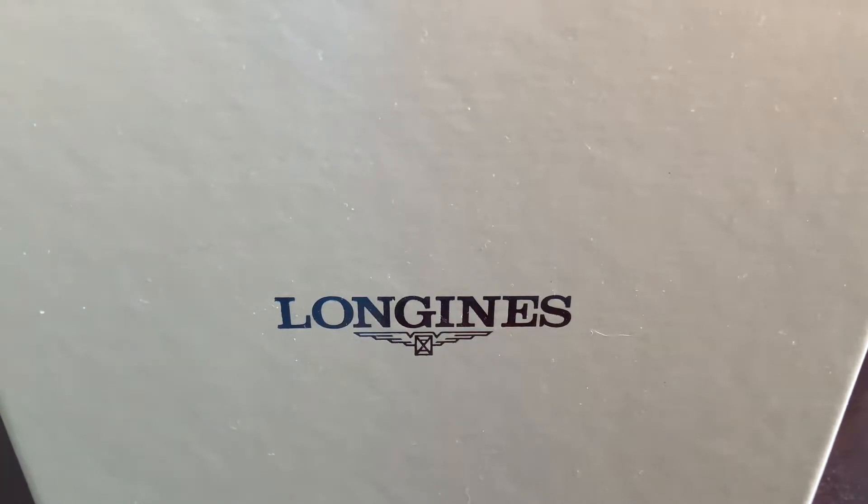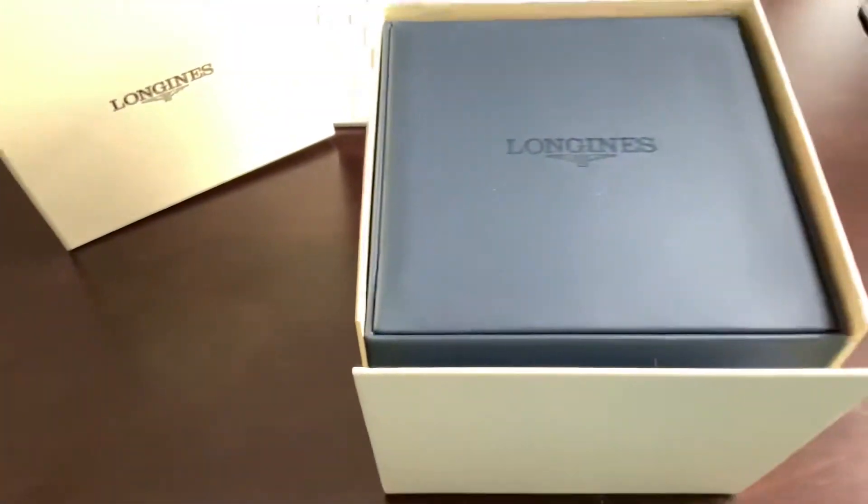Here it is — the Longines VHP Conquest. This is a very special watch. I'll do an unboxing here and then come back with a detailed review. Here goes — unboxing! Voila! It's a Longines — awesome brand logo — and taking a look, it comes in a nice box.